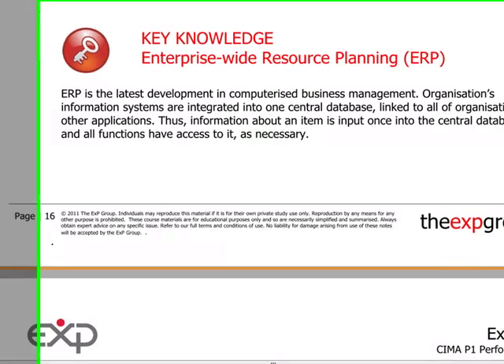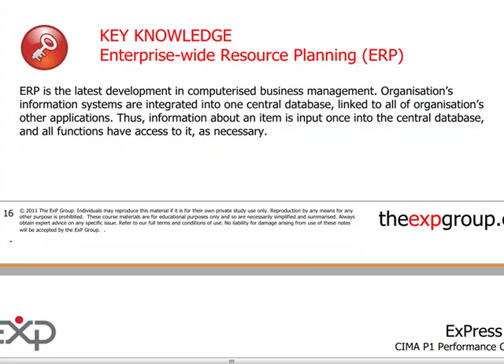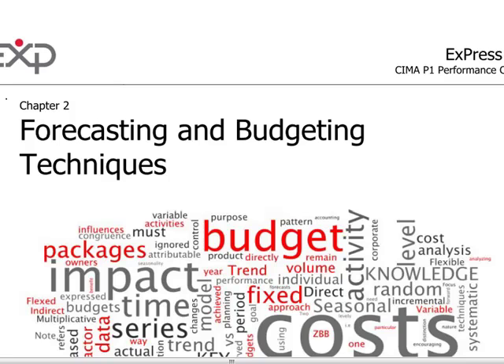We have the notion of enterprise resource planning, which has been made possible through the computerization or automation of business processes. The key point here is that the information systems in a company are integrated into one central database, so there is more effective processing and synthesizing of information. The idea is that it should be able to produce better quality information to management more quickly — that is one of the key benefits of an ERP system.